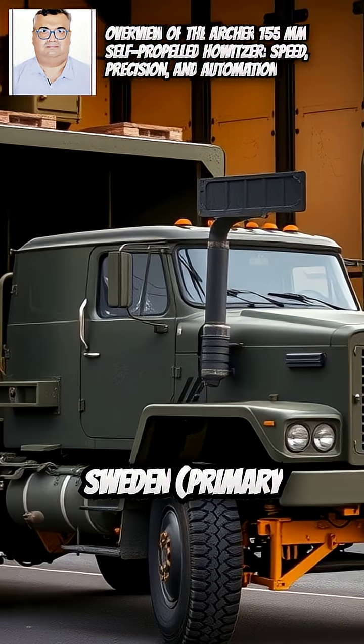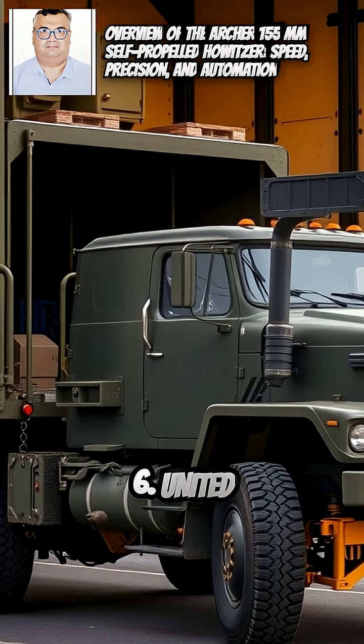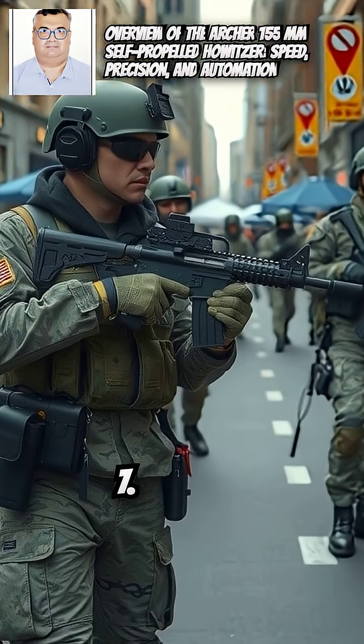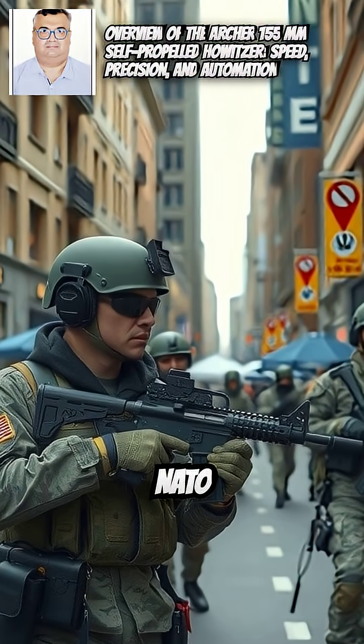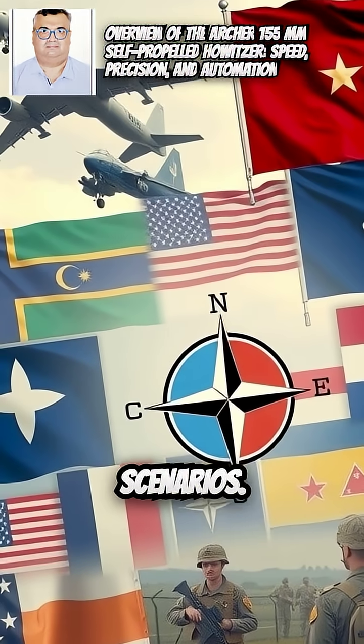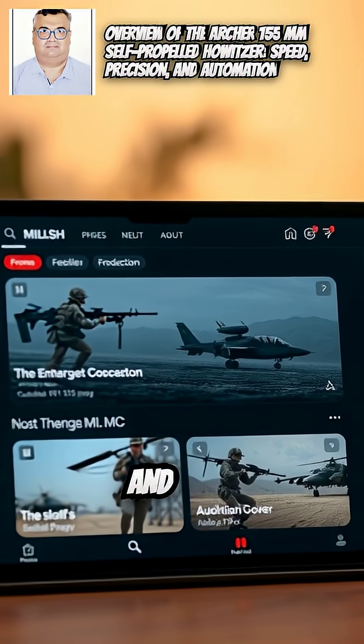5. Sweden is the primary user. 6. The United Kingdom recently acquired units to replace the AS-90. 7. There is potential interest from other NATO countries due to its performance in Ukraine conflict-style scenarios.